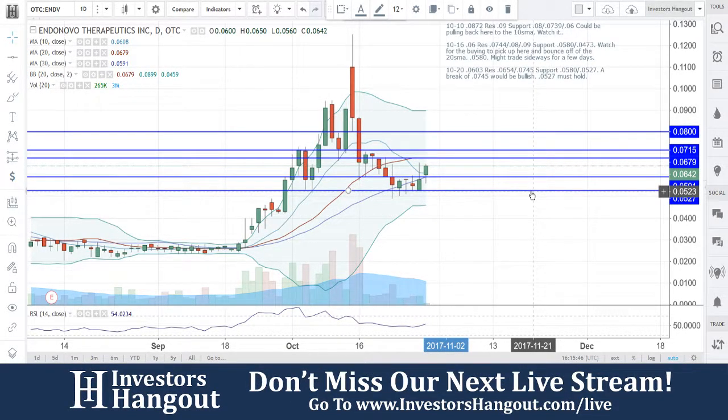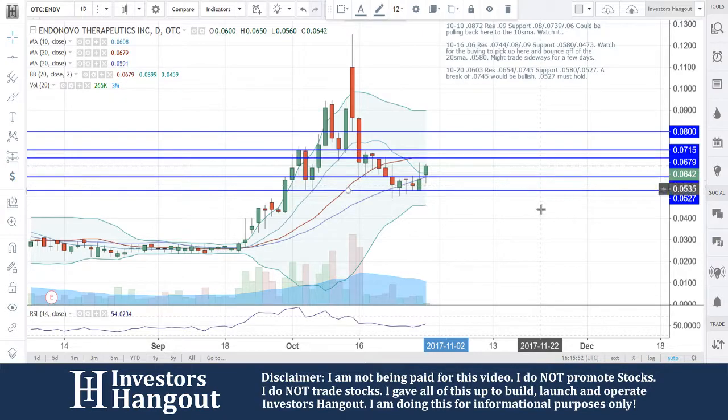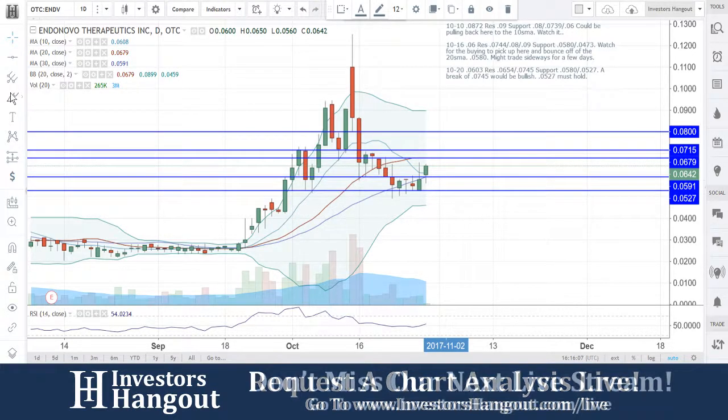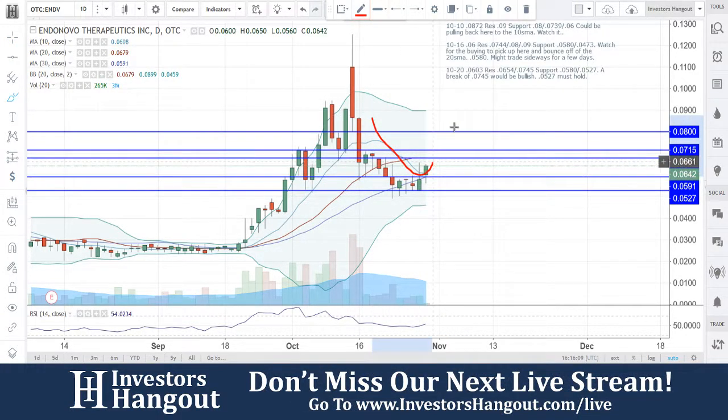Taking a look at stock ticker symbol ENDV, currently trading at 0.0642, coming off that 0.0527 very nicely right now. Making that 0.0591 a support level, which is going to be the 30-day simple moving average. The next level we need to watch for this one to break into bullish territory is going to be 0.0679.